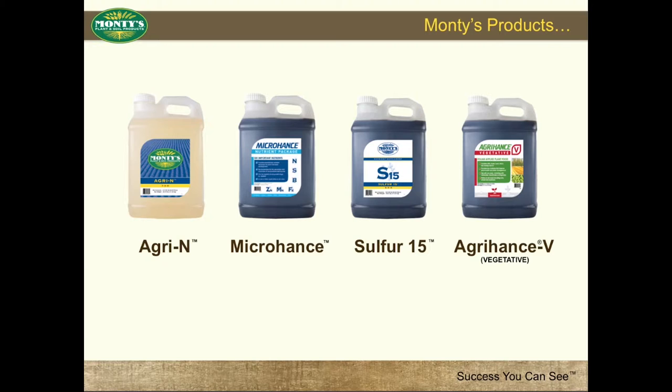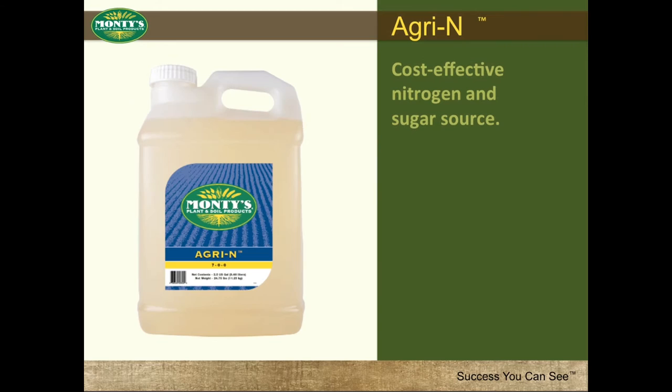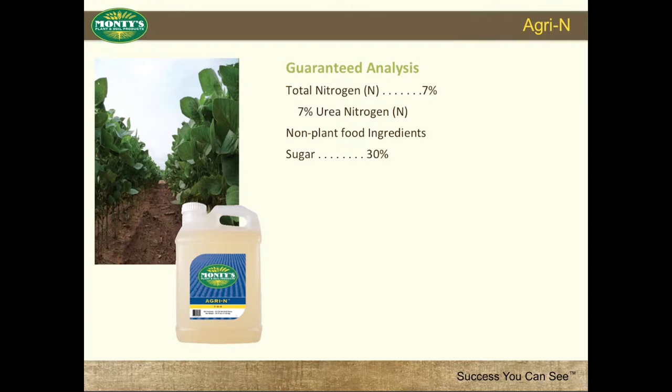These products include Agra-N, Microhance, Sulfur-15, and Agra-Hance V. Agra-N is a 7% nitrogen product that also contains sugar. Much has been written lately about the benefits and plant response of applying sugar to various crops. Agra-N gives you an opportunity to meet those farmer needs and requests. Agra-N's guaranteed analysis includes 7% nitrogen, derived from urea, and 30% food-grade sugar.